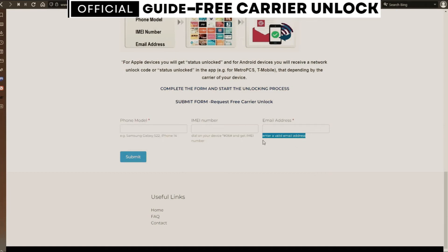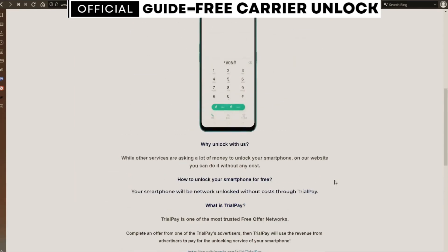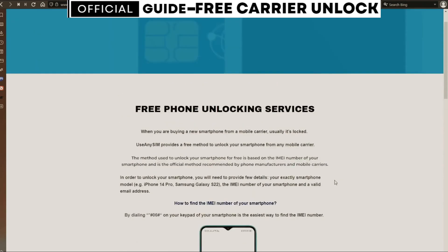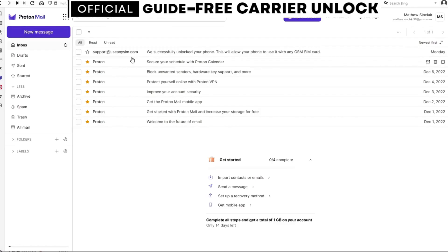Now you just have to wait until they send you your unlock code. This may take five minutes and up to three or ten business days — it depends on every brand. I'm going to show you my personal email account so you can see how the email will look like. And as you can see here, I got this message and it confirms that the phone has been unlocked.